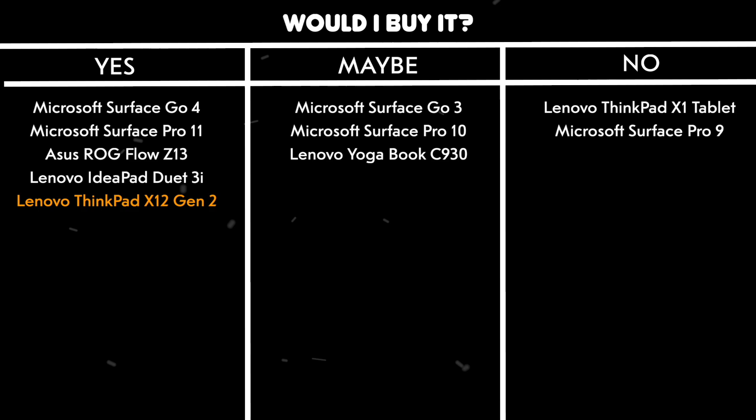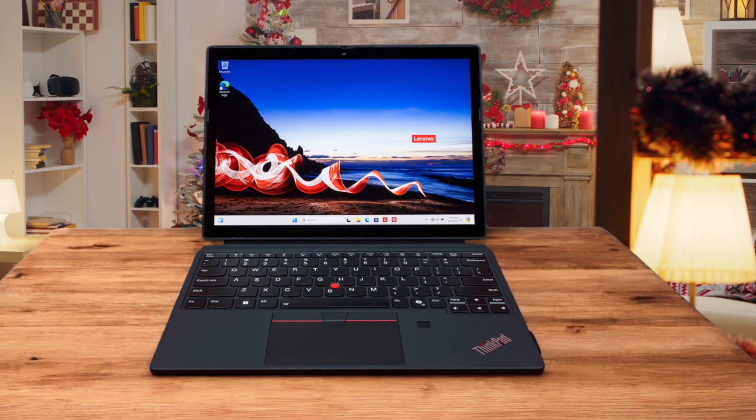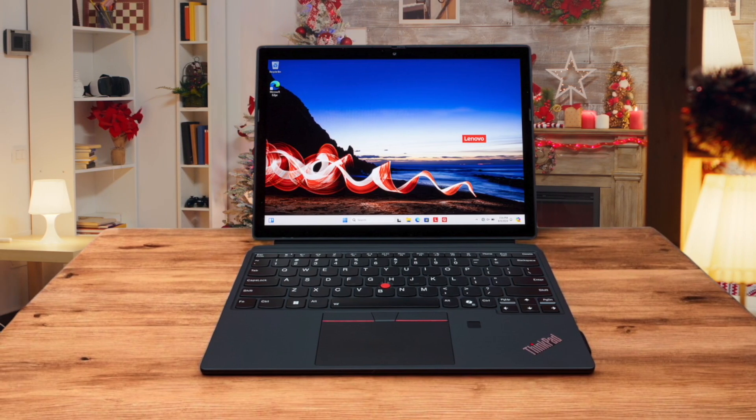Plus, it has Windows Studio Effects support. Would I buy it? Yes. Despite some performance limitations, it's a solid business-focused Windows tablet that offers great build quality and includes all accessories in the box, making it a good value proposition.